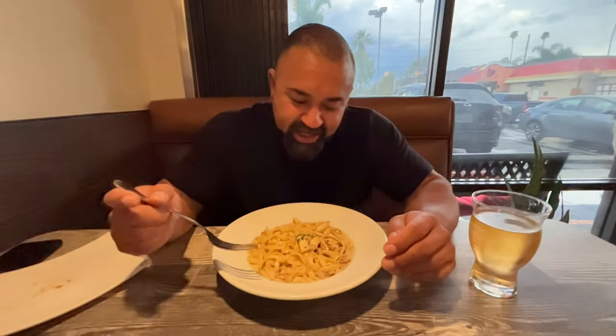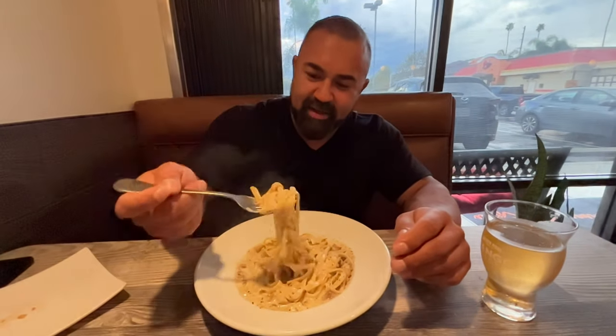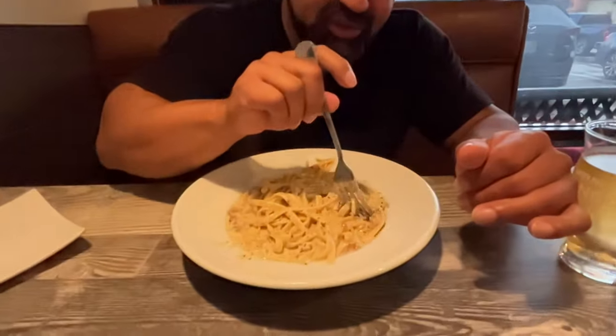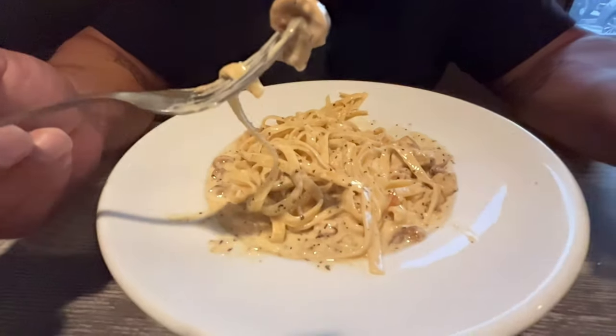So I got the fettuccine alfredo with chicken and mushrooms. Let's give it a little mix. It's nice and hot, nice and creamy. It's peppery, which I love — I love pepper in my fettuccine. Oh, it's really good. Really creamy, a little cheesy. The noodles are really good. Let's try a little piece of chicken and some mushroom. Chicken's good — nice and tender, juicy. The mushrooms are really small, like little tiny baby mushrooms, but they're good.